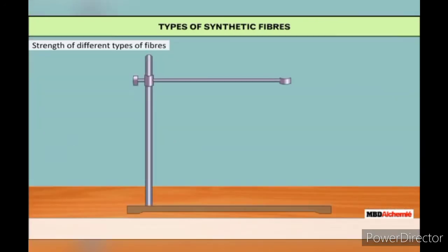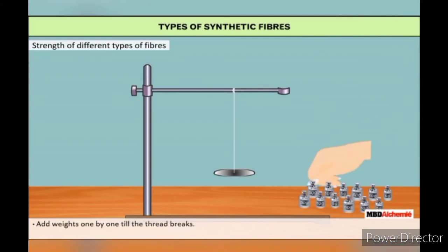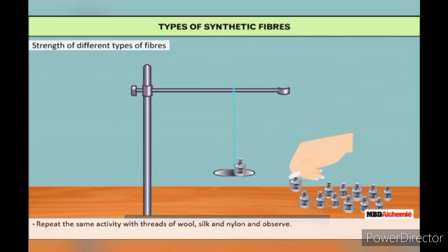Types of synthetic fiber activity: To determine the strength of different types of fibers, take an iron stand with a clamp and a cotton thread of about 60 cm length. Tie it to the clamp so it hangs freely. At the free end, suspend a pan in which weights can be placed. Add weights one by one till the thread breaks, and note down the total weight required to break the thread — this weight indicates the strength of the fiber. Repeat the same activity with threads of wool, silk and nylon and observe.